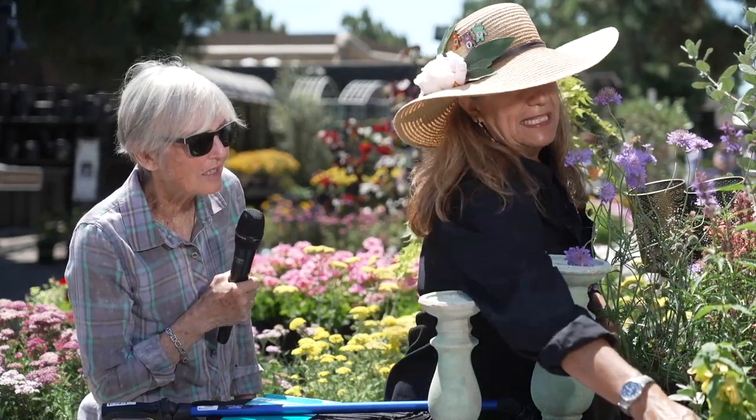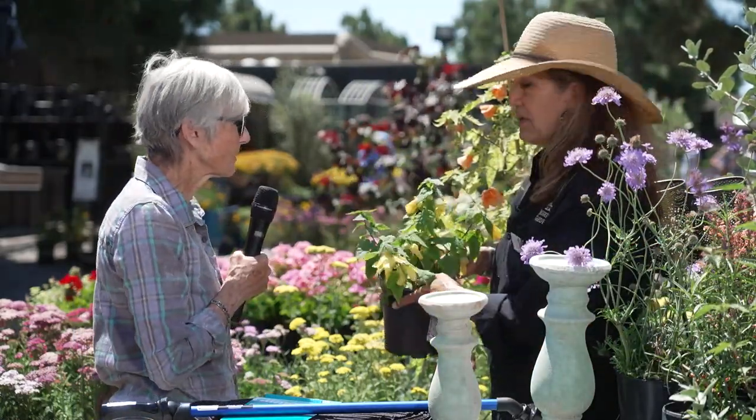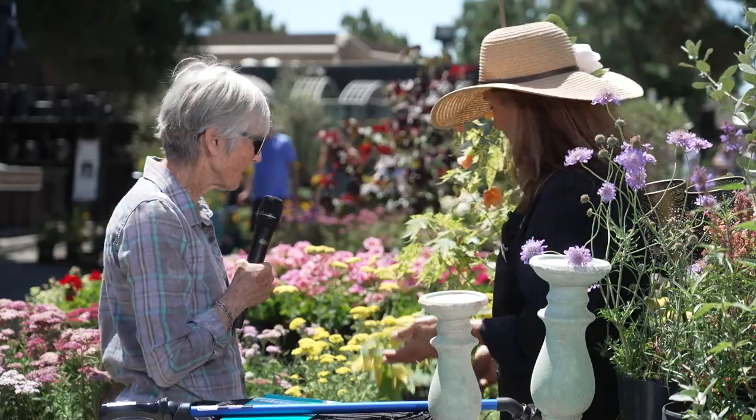This is a little Abutilon, like the larger one, but this one will only get about three to four feet tall. Isn't it pretty?